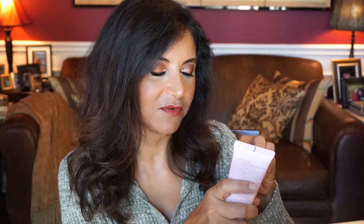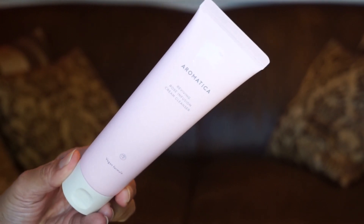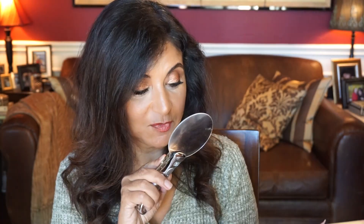Day two is from the brand Aromatica — I believe that's how you pronounce it — and it's the Reviving Rose Infusion Cream Cleanser. So this would be your second cleanse to remove the rest of the makeup after the first cleanse. This is 5.1 ounces of product — so yeah, full size.